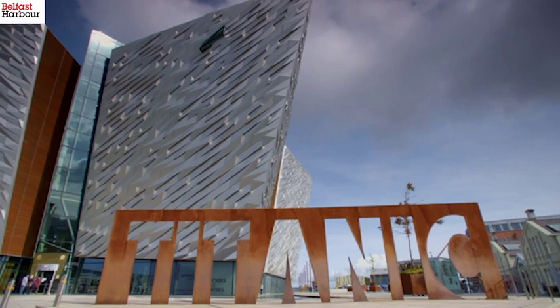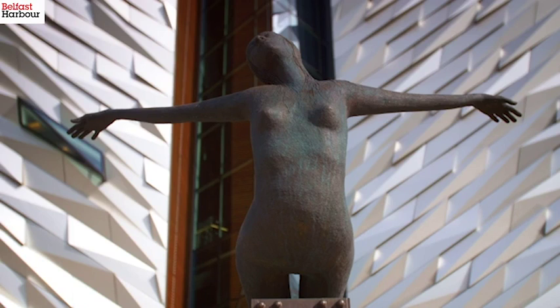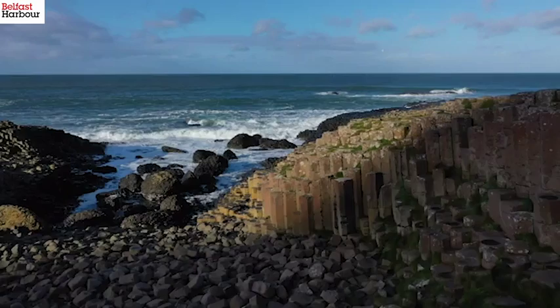The most iconic attraction or experience in the area would be Titanic Belfast. It's the museum situated on the slipways where the ship was launched. There's just so much to see and do in it — loads of interactive galleries that really tell the full story of the stricken ship. Where would I take someone in Northern Ireland? It would definitely have to be the North Coast.